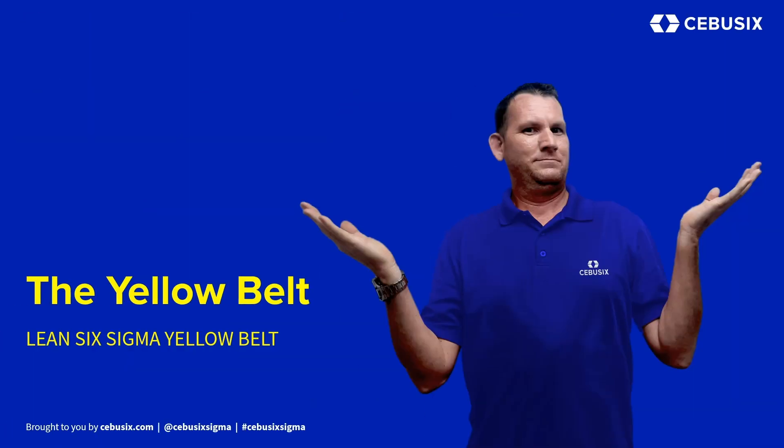A Six Sigma Yellow Belt is an individual who has attained a basic knowledge of Six Sigma, but does not lead projects on their own. They are often responsible for the development of process maps to support Six Sigma projects. A Yellow Belt participates as a core team member or subject matter expert on a project or projects. In addition, Yellow Belts may often be responsible for running smaller process improvement projects using the Plan Do Check Act methodology.